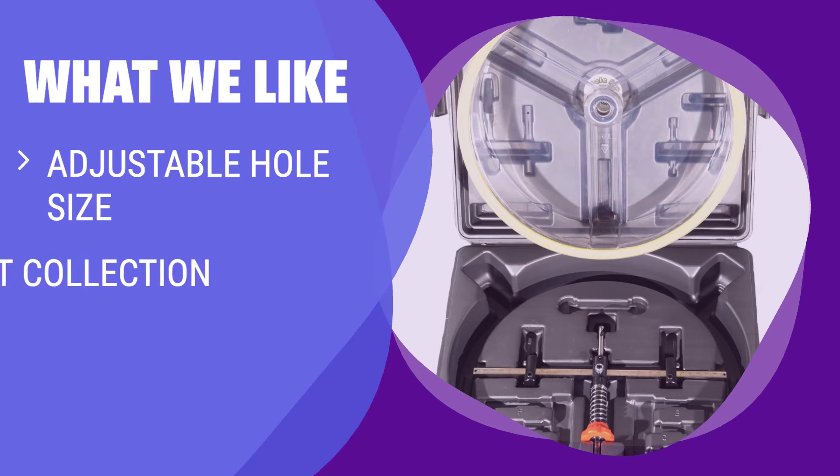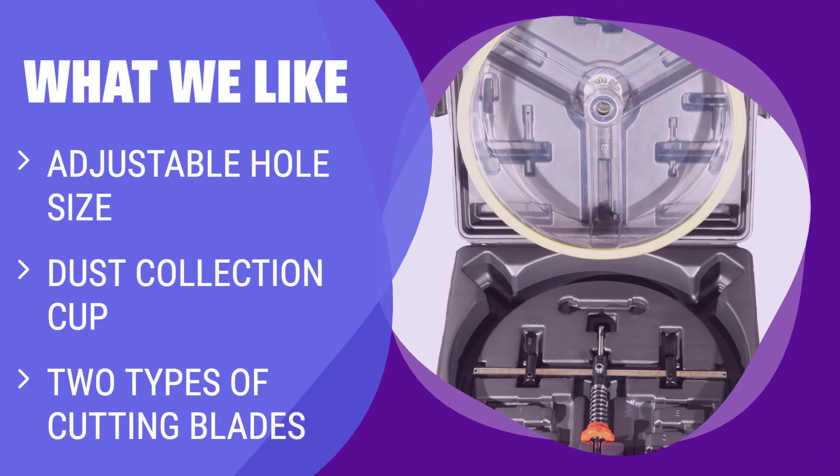What we like: If you need a hole saw cutter that can handle a wide range of materials and sizes, this is the tool for you. The adjustable hole size and included dust collection cup make it ideal for keeping your workspace clean and efficient.